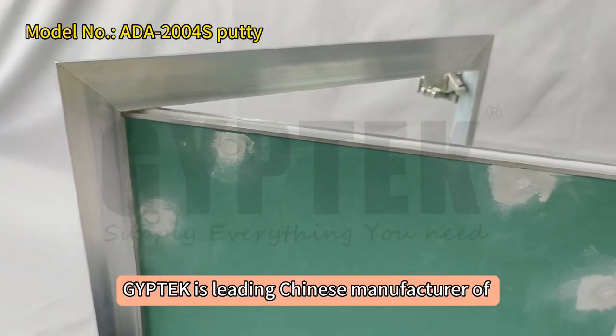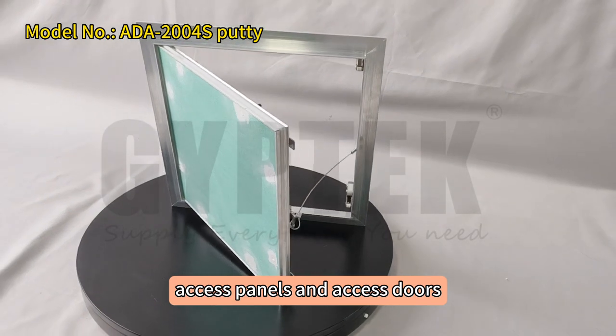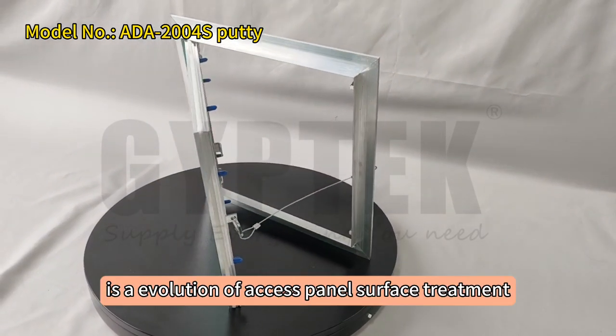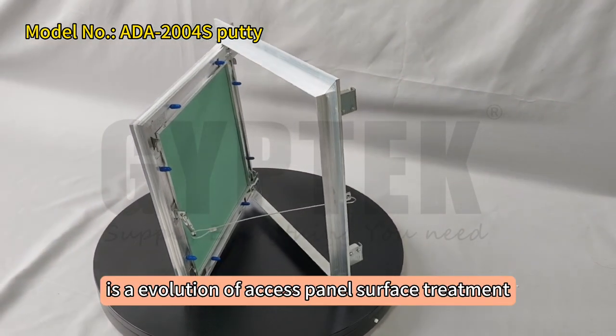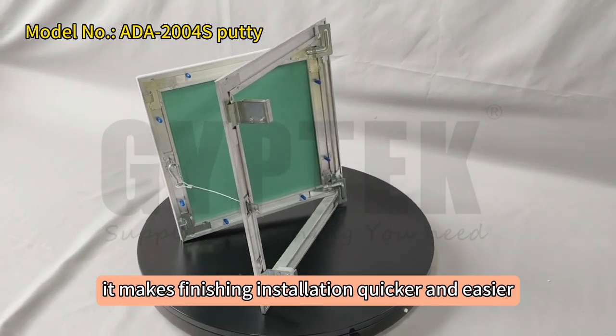Jeep Tech is a leading Chinese manufacturer of access panels and access doors. Screw putty finish is an evolution of access panel surface treatment. It makes finishing installation quicker and easier.